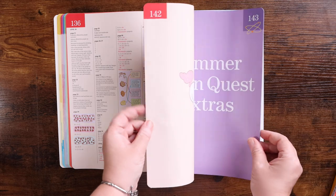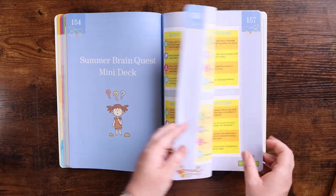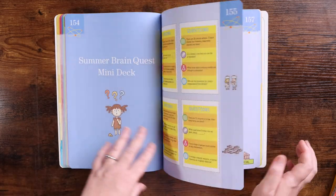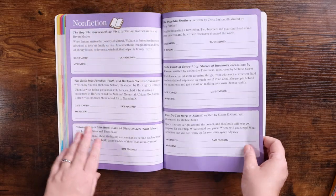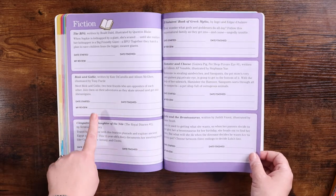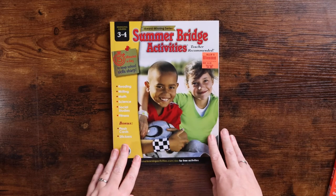There is an answer key included. One thing Brain Quest is very popular for is their trivia — they have brain decks — and there's a mini brain deck in the back. It has questions on one side and answers on the other, about 12 little question decks with four questions each: one for math, one for English, one for science, and one for social studies. There's also a reading section suggesting fiction and nonfiction books where you can write a review for each.